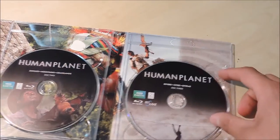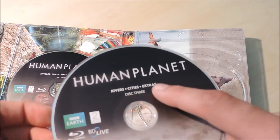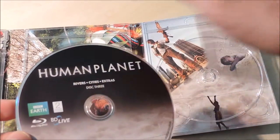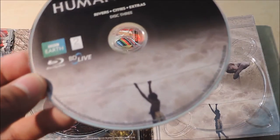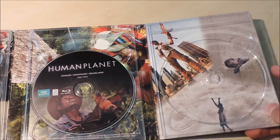The last disc we have right here is Rivers, Cities, and Extras. Rivers and Cities are the episodes, and the Extras is just the two extra scenes they mentioned. So it looks like it's going through different parts of the world and we eventually end up at the city — modern day. This person looks like they're on a wire above the river right there.